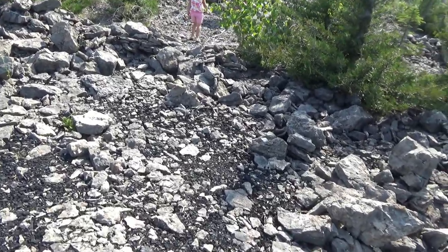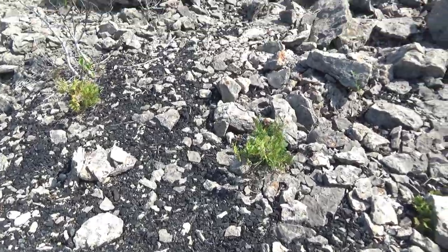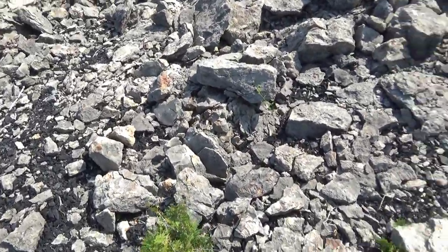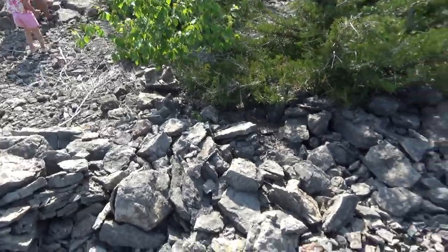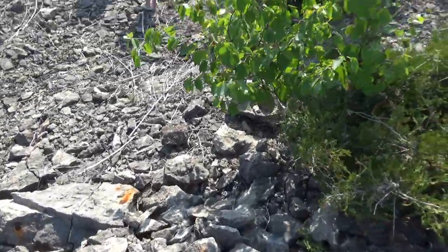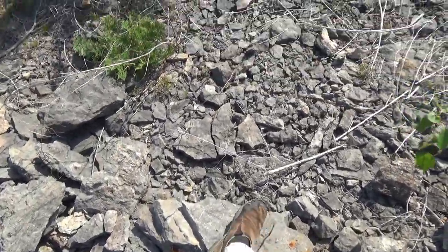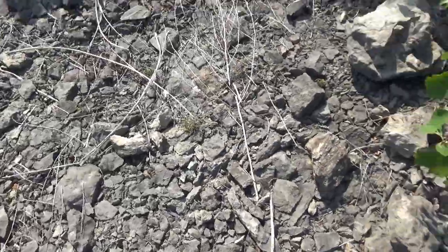This is a fossil collector's dream. Here's more shale. Melanie's using the hammer heavily out here. You could spend days and days and days. Look at the iron deposits — different minerals.